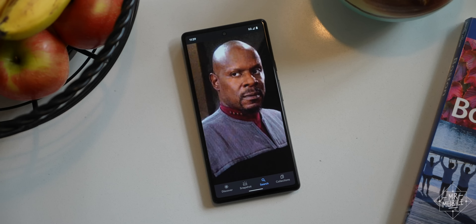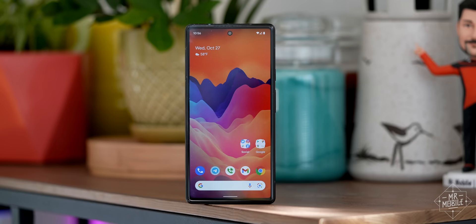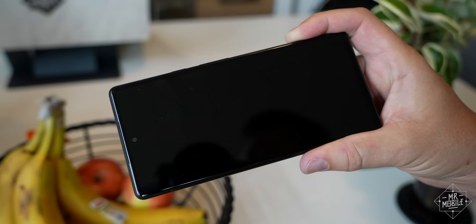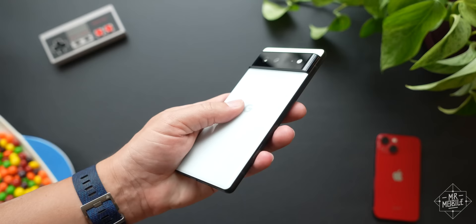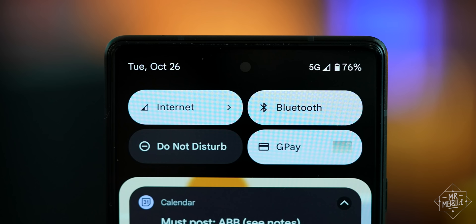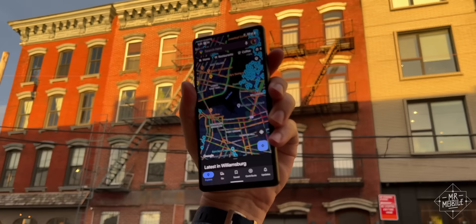At 600 bucks, the Pixel 6 undercuts the iPhone 13 and Samsung's Galaxy S21 by a full Benjamin. It may not pack the polish or the photographic prowess of its professional-grade sibling, but take away that juxtaposition, and there's very little here, beyond the bolder-than-usual bezels, to suggest that this is anything but a top-shelf smartphone. Gorilla Glass Victus on the front, Gen 6 on the back, IP68 dust and water resistance, dual-direction wireless charging, even 5G — it's all here, and it all works very well.